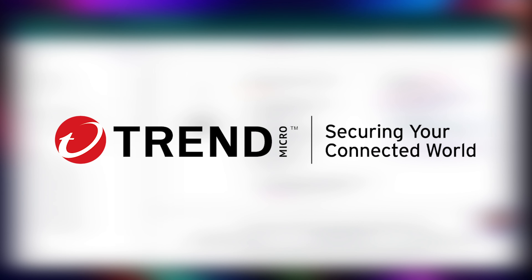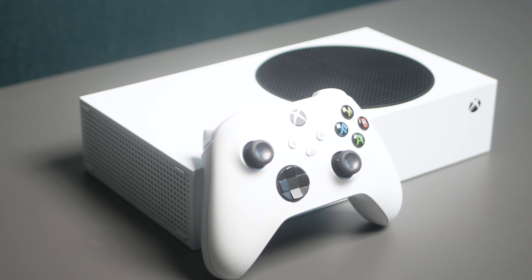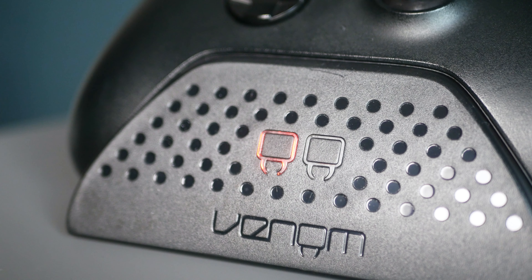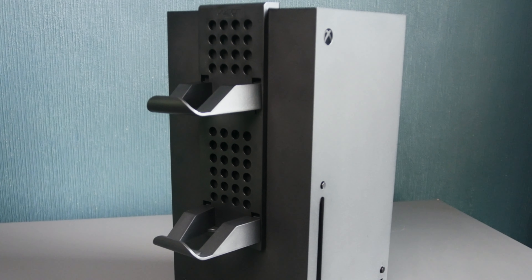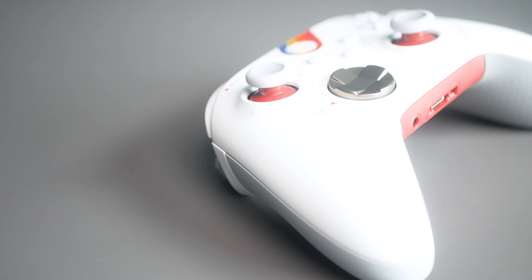Thank you Trend Micro Premium Security Suite for sponsoring today's video. Embarking on your Xbox Series X or S gaming journey is exciting, but the adventure doesn't stop with the console alone. To truly make the most of your experience, I've bought 7 essential accessories that I believe will enhance your experience in every way.